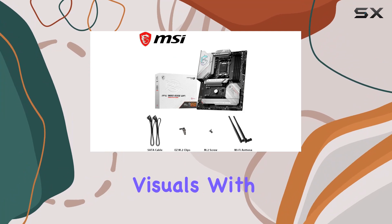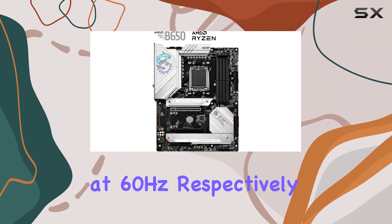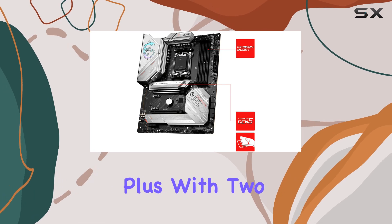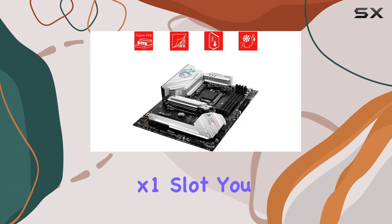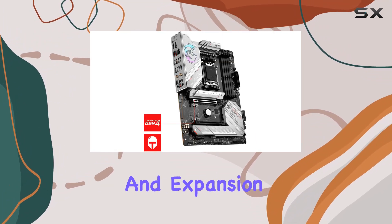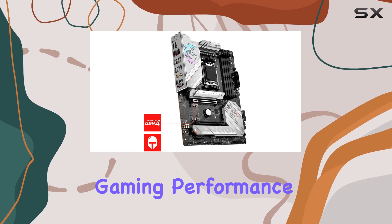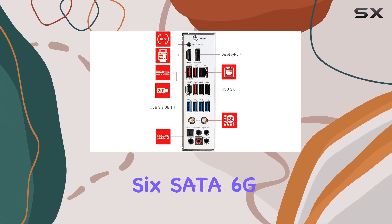Graphics enthusiasts will appreciate the on-board HDMI and DisplayPort, delivering stunning visuals with resolutions up to 4K at 60Hz and 8K at 60Hz respectively. Plus, with two PCIe x16 slots and one PCIe x1 slot, you have the flexibility to customize your rig with the latest GPUs and expansion cards for unparalleled gaming performance.